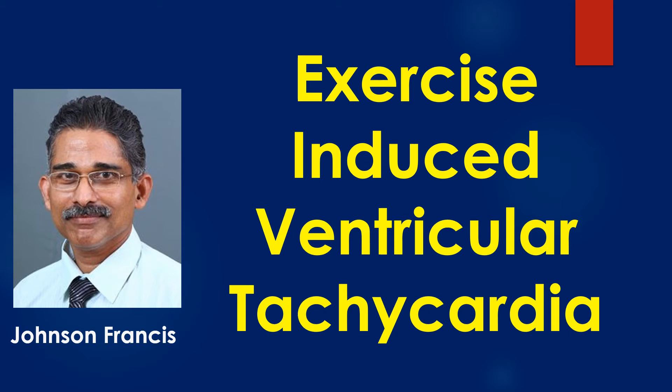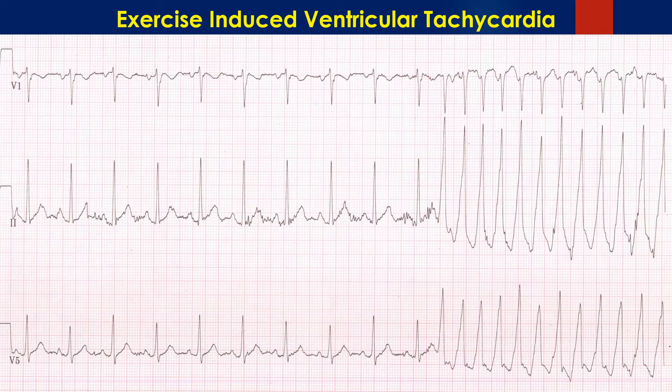Exercise-induced ventricular tachycardia can sometimes be recorded during a treadmill exercise test. Here is an ECG showing ventricular tachycardia occurring during a treadmill exercise test.